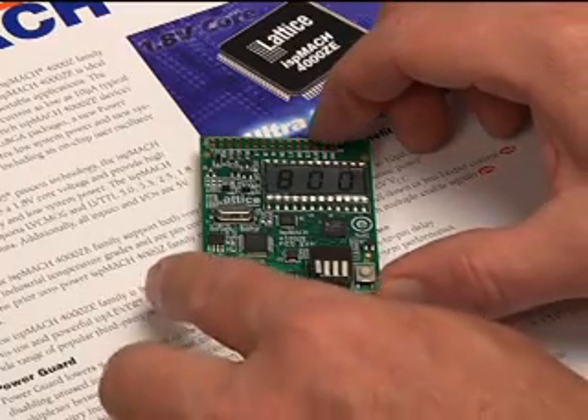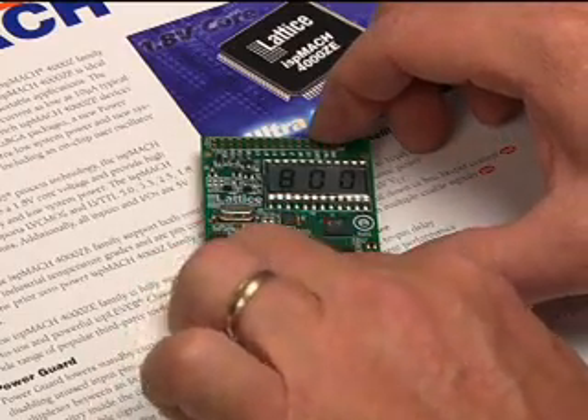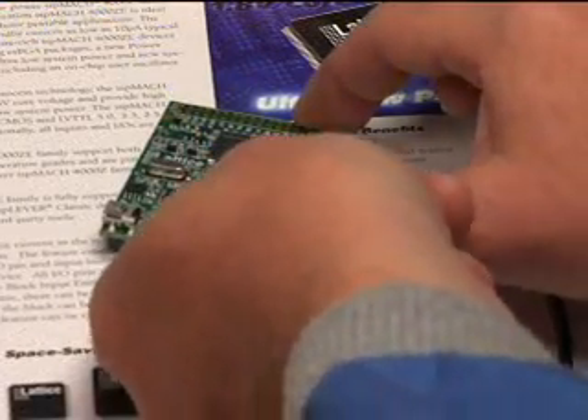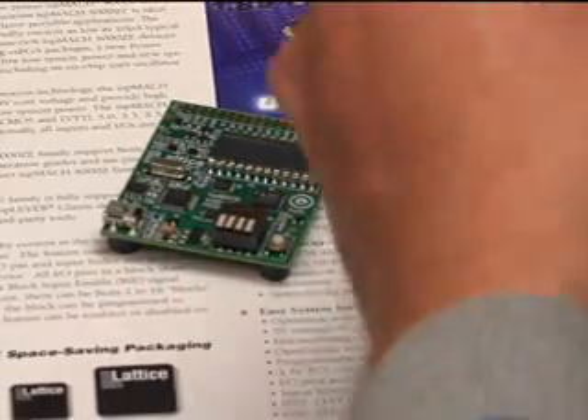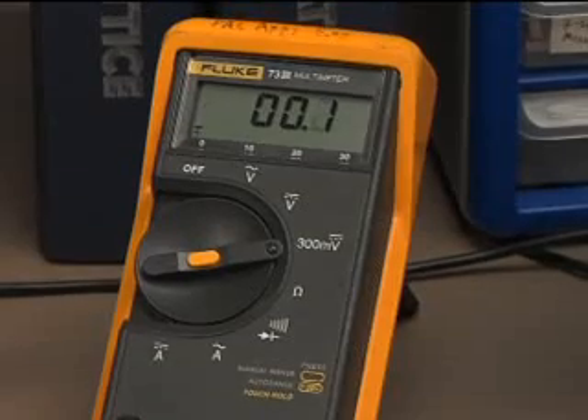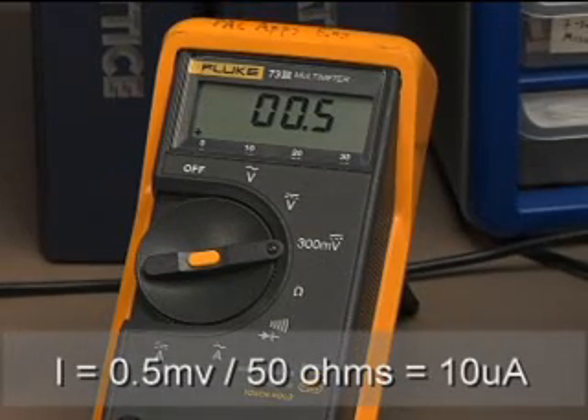We can change the DIP setting to include a counter chain that drops the operating frequency to 1 Hz and the new core current is reduced to 704 microamps. To measure the static current, we disable all functionality via the DIP switches and measure across R35, a 50 ohm resistor on the board. The meter reads 0.5 millivolts which translates to 10 microamps. Very impressive.